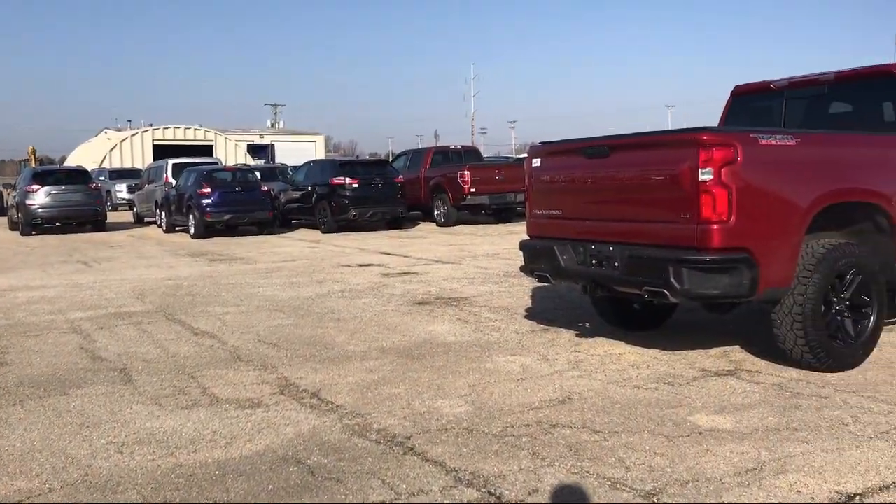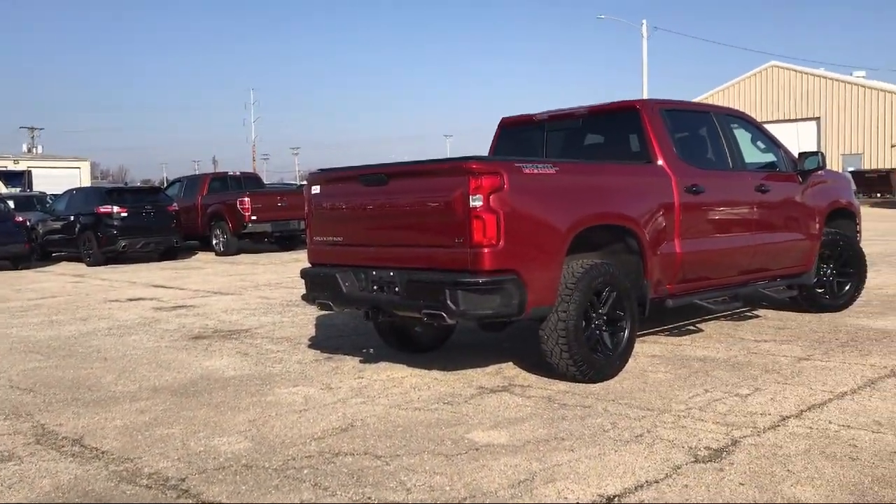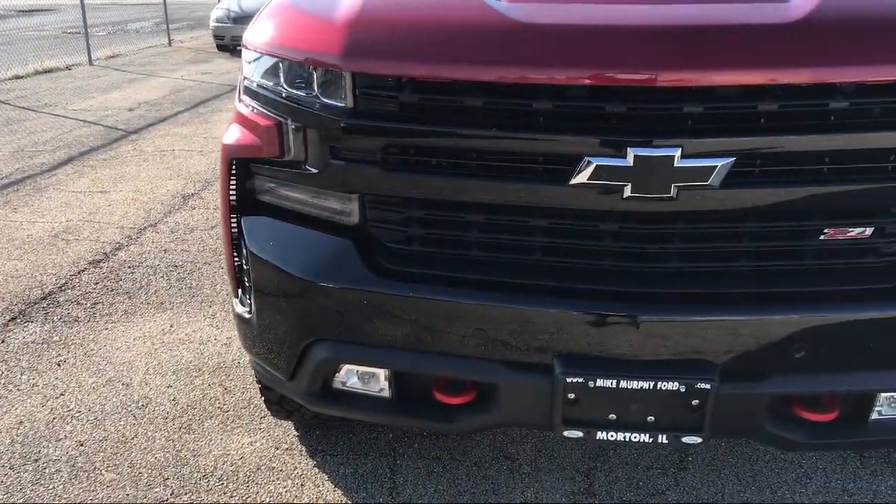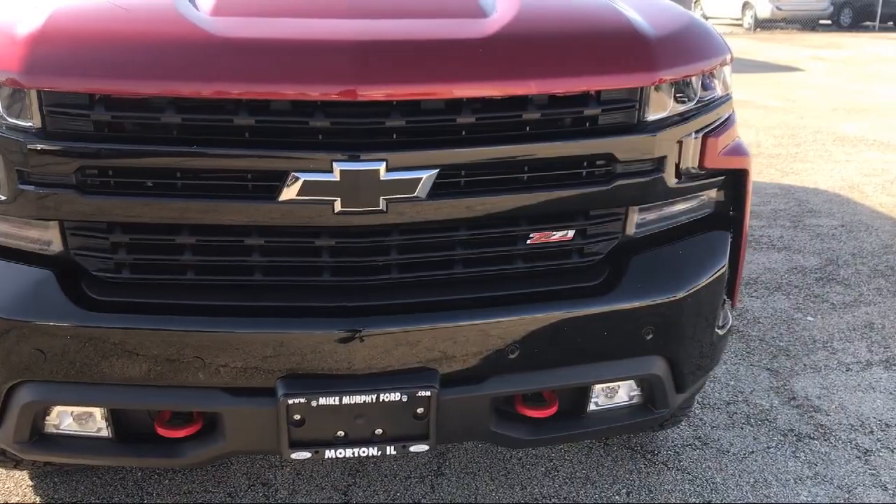So come see us today and let our no-hassle, friendly, and knowledgeable team help you find the vehicle that is just right for you. We're conveniently located at 565 West Jackson Street in Porton.